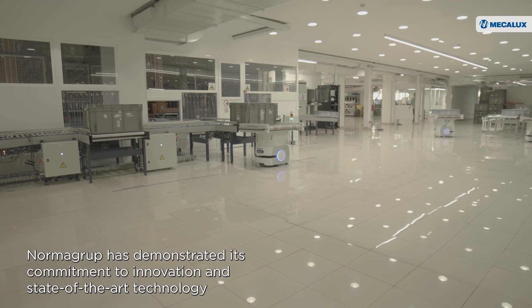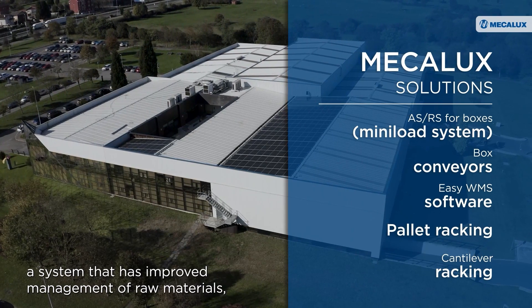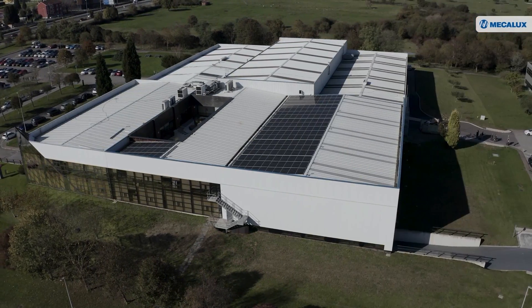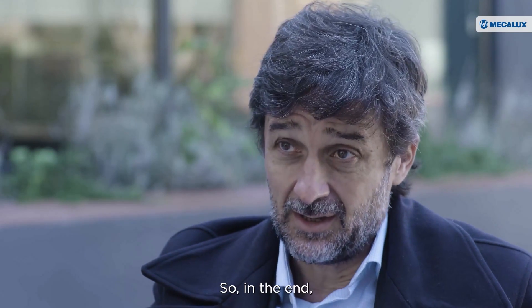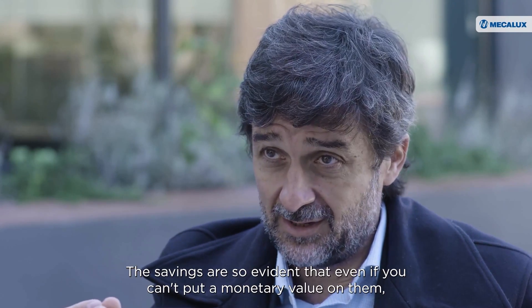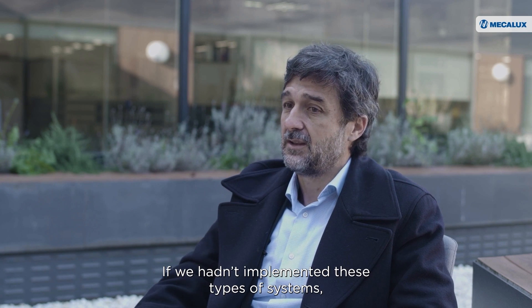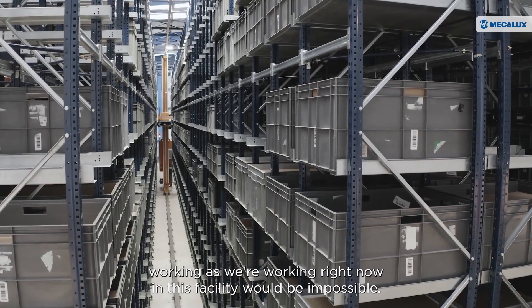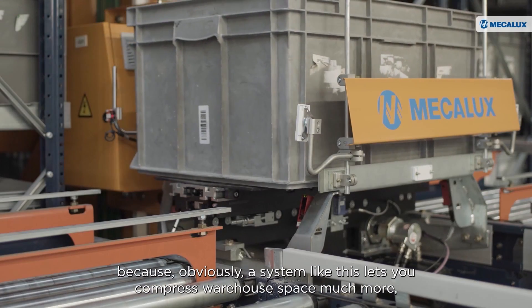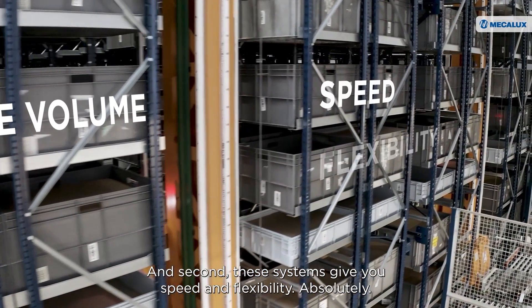Norma Group has demonstrated its commitment to innovation and state-of-the-art technology with this ASRS for boxes and the software from Mecalux — a system that has improved management of raw materials, optimized space, and increased the flow of movements. The savings are so evident that even if you can't put a monetary value on them, you can measure them in other ways that enable us to grow. If we hadn't implemented these types of systems, working as we're working right now in this facility would be impossible. First, in terms of space, a system like this lets you compress warehouse space much more, giving you more storage volume. And second, these systems give you speed and flexibility.